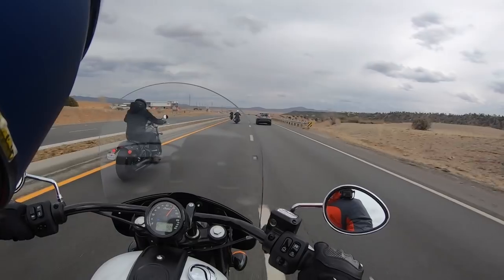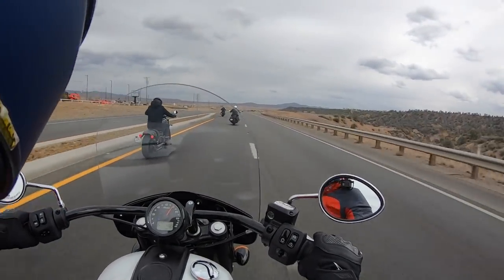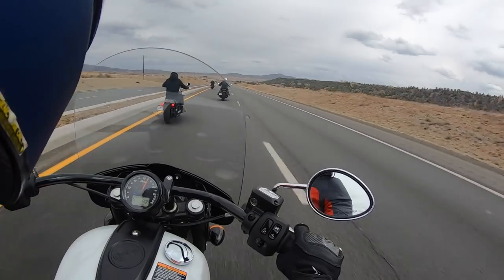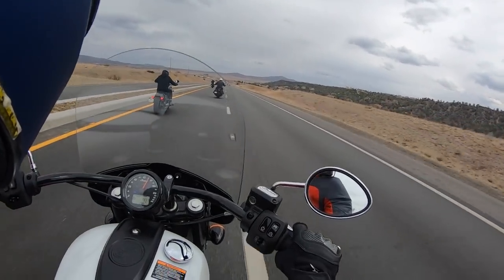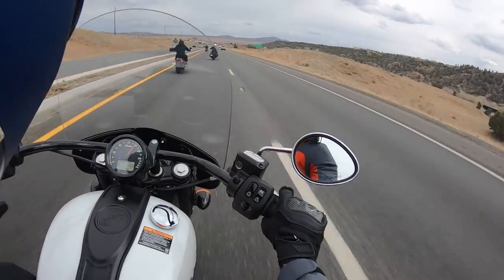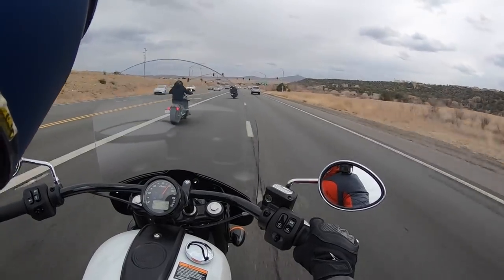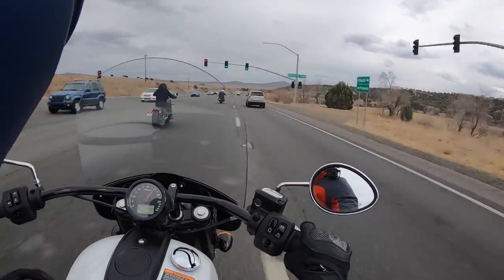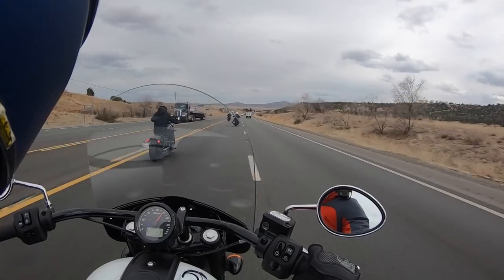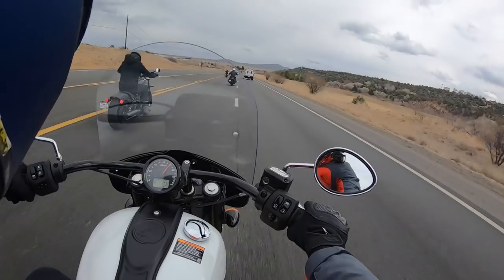This Super Chief rolls on a pair of 16-inch wheels shod with Pirelli Night Dragon cruiser rubber. All Indian motorcycles going forward from this year are going to be fitted with Pirelli tires — they're no longer partnering with Dunlop. I'm a fan of Dunlop, Pirelli, and Michelin, but it's nice to see high-quality Italian rubber coming on these vehicles.